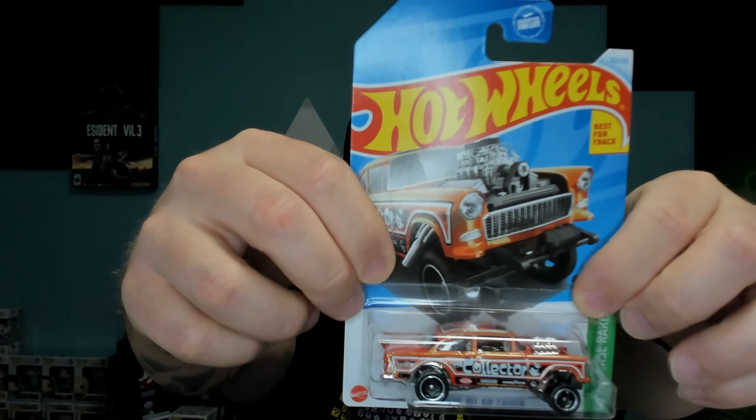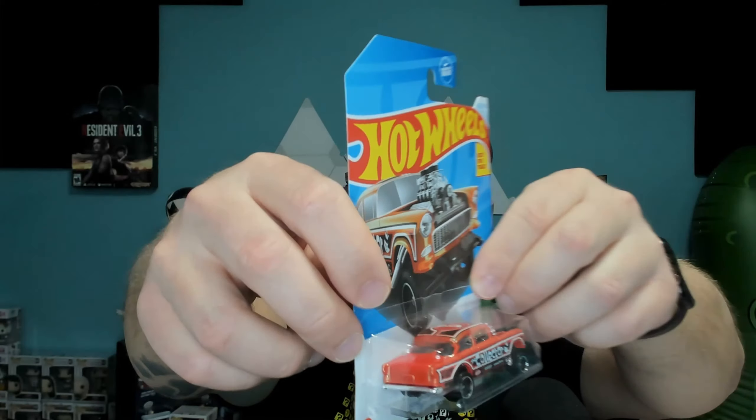Next up we have the 55 Chevy Bel Air Gasser. Now gassers are one of my favorite Hot Wheels to collect. This car works really, really well. As you can see, the motor is glossed up and sticking out of there - it's not real big, it doesn't make it the focal point of the car. It has 'collector' written on the side, I really like that, and nice decals, nice color. If you see this in the stores, please snatch it up because this is a really cool car to add to your collection.